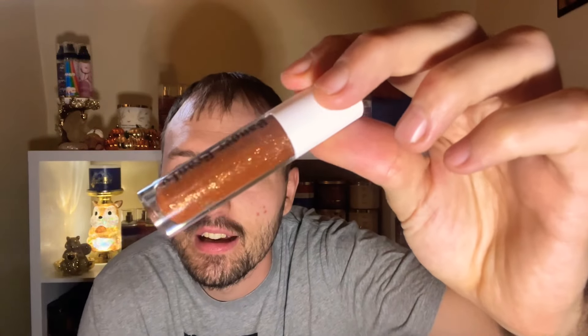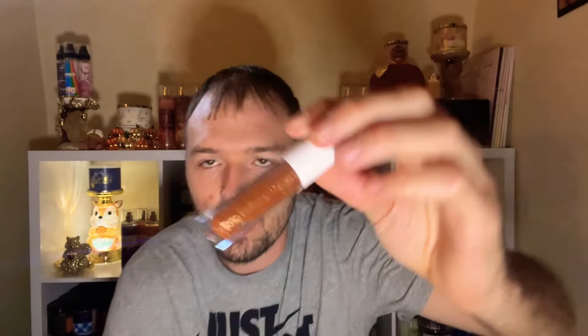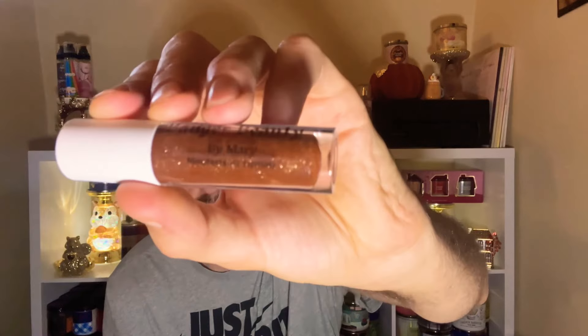We have two lip glosses: Sizzling Bacon and Cinnamon Toast Crunch — are you kidding me?! I wasn't going to get the bacon one, but I had to see what it smells like, so we had to get it for the collection. Wow, that is pretty — a nice brown glittery gloss! It says 'Banger Beauty by Mary Moisturizing Lip Gloss.' I love this packaging too — not too big, nice and compact.